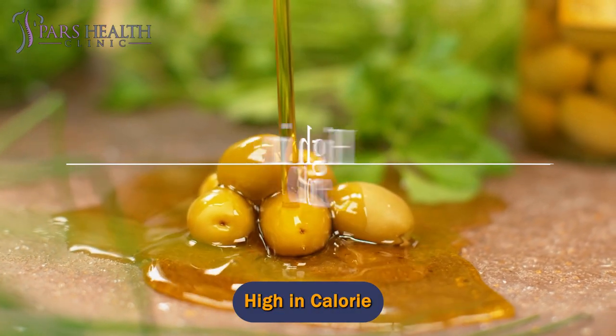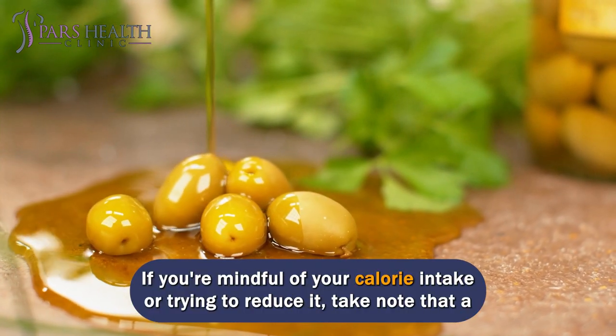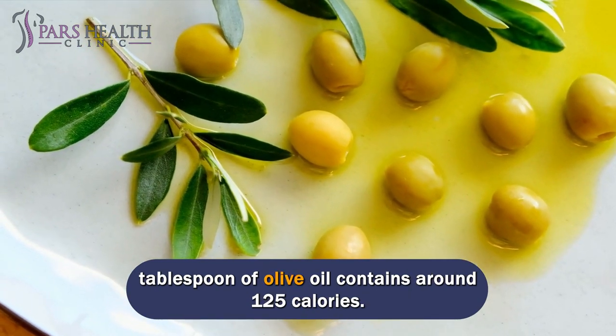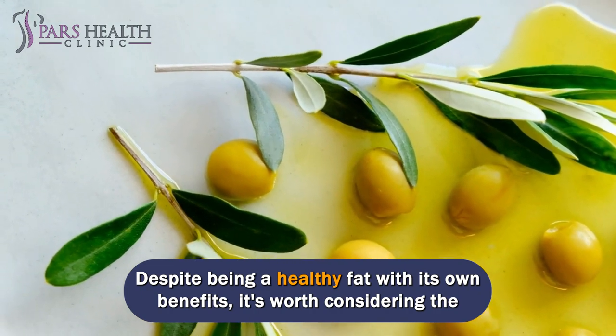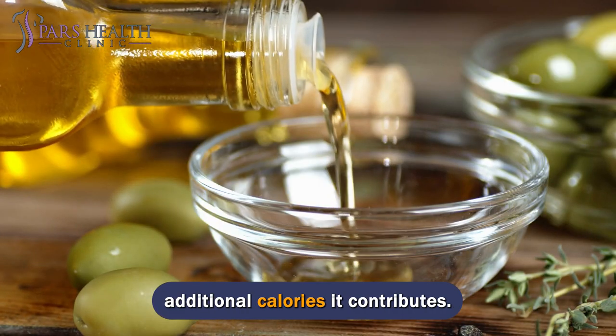High in calories. Olive oil is calorie-dense. If you're mindful of your calorie intake or trying to reduce it, take note that a tablespoon of olive oil contains around 125 calories. Despite being a healthy fat with its own benefits, it's worth considering the additional calories it contributes.